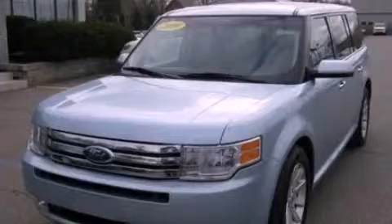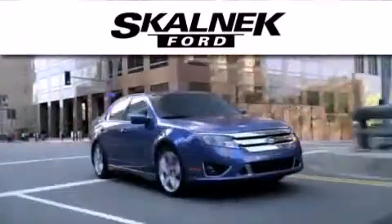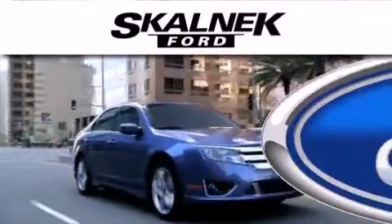Call now to find out how you can own this breathtaking vehicle. Scalnic Ford is dedicated to doing everything possible to ensure that the experience you have selecting your next vehicle is as pleasant as possible.